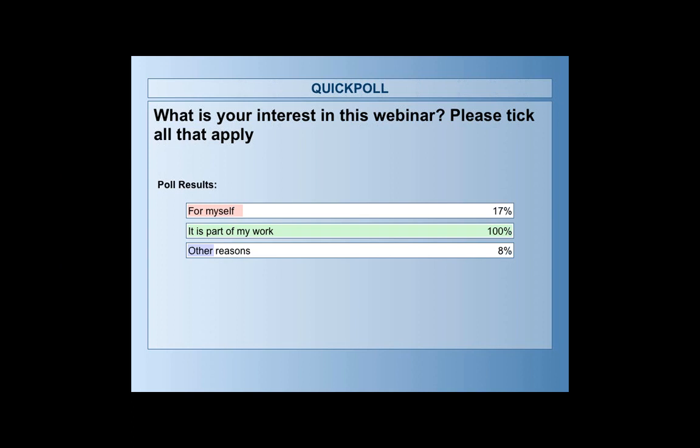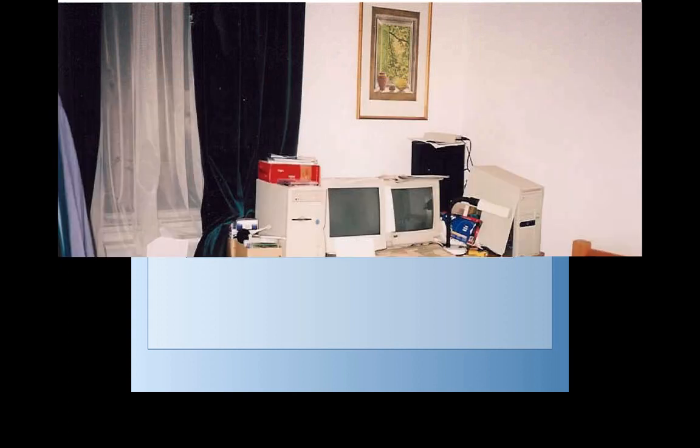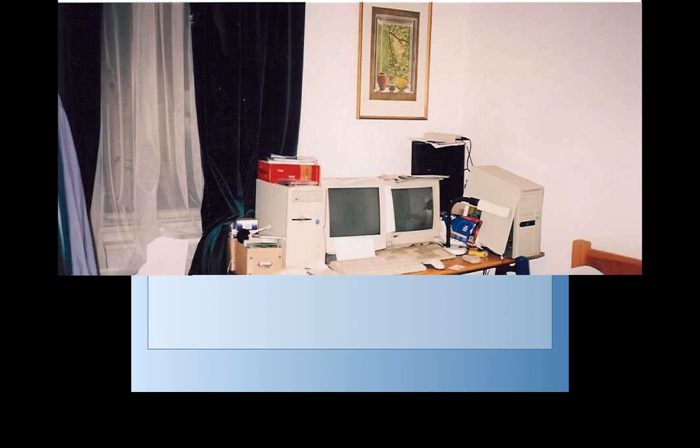Poll results show that for most people here, attending is part of their work. For those who selected 'other reasons,' some noted in the questions box that they have a family member who may be interested.